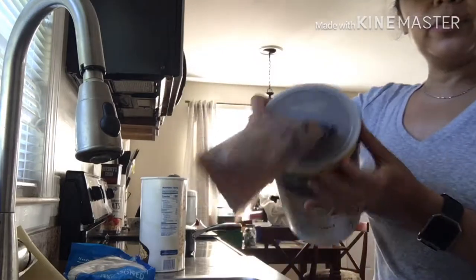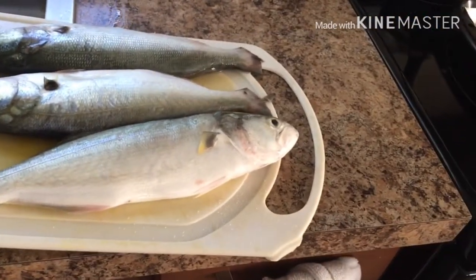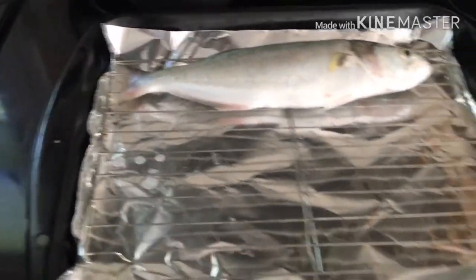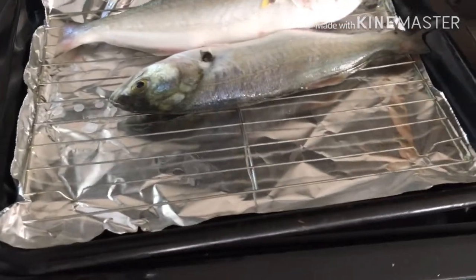Here we go, it's done. Ayan, isasalang ko na yung fish. Go to this way na. Okay.